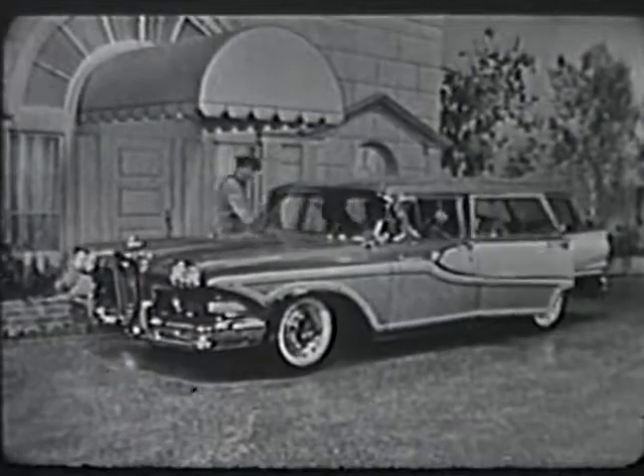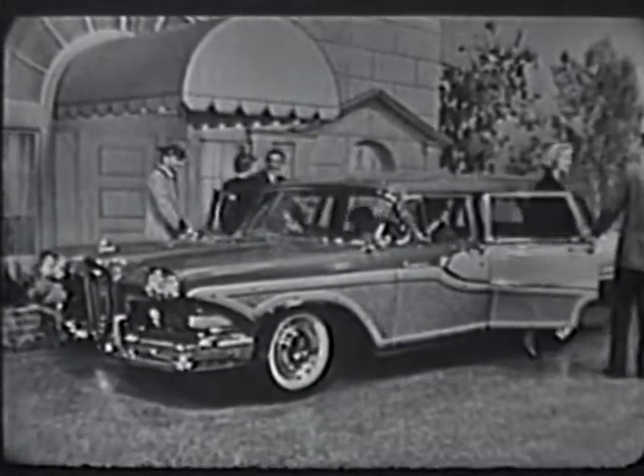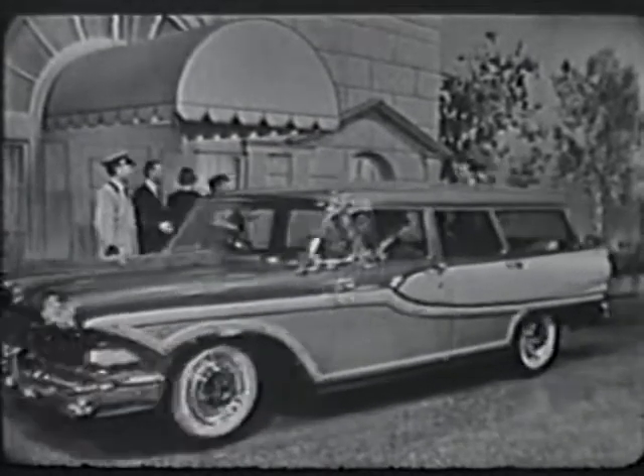Here is the distinctive Edsel Bermuda, done in charcoal brown and driftwood, one of five Edsel station wagons which give you your choice of both two and four-door, six and nine passenger models.